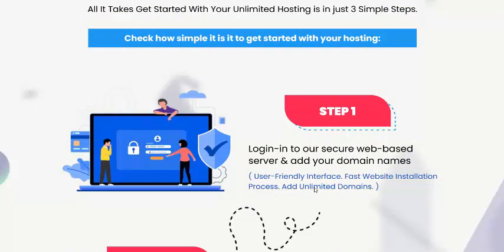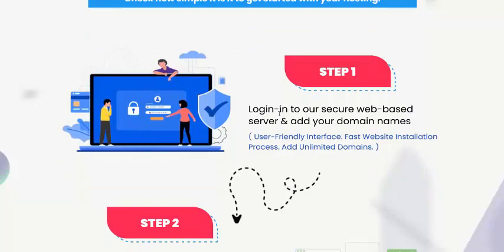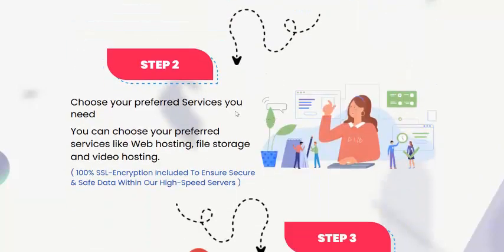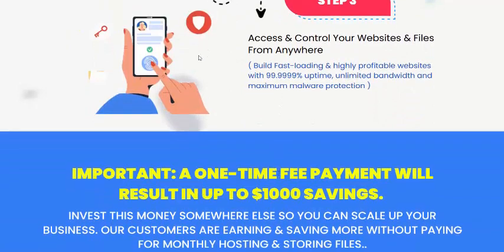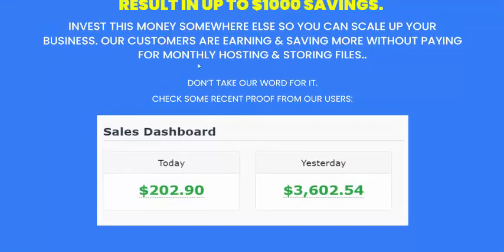Infinite Hub works in just three simple steps: step one, login; step two, choose your perfect server; and step three, access and control your website and files from anywhere.